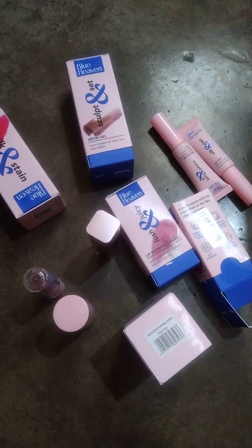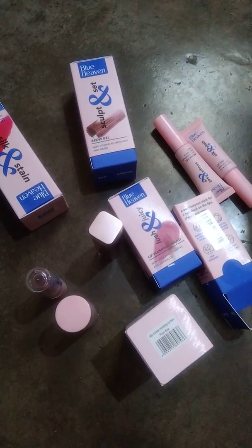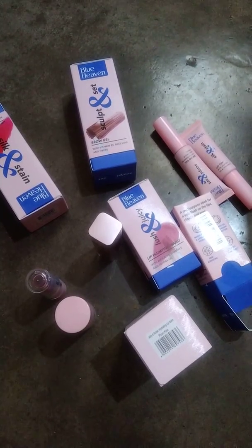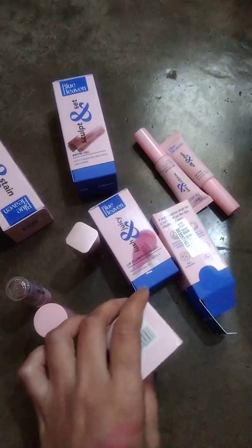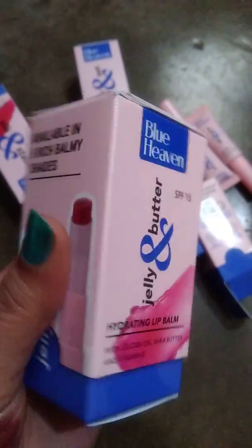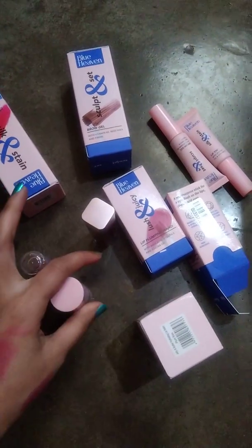Hi friends, welcome to my channel! I ordered some new launchers from Bluehaven — I ordered from Purple so I got 40% off. This is their auto box. All these products come in pink color cardboard packaging; their packaging is very good.